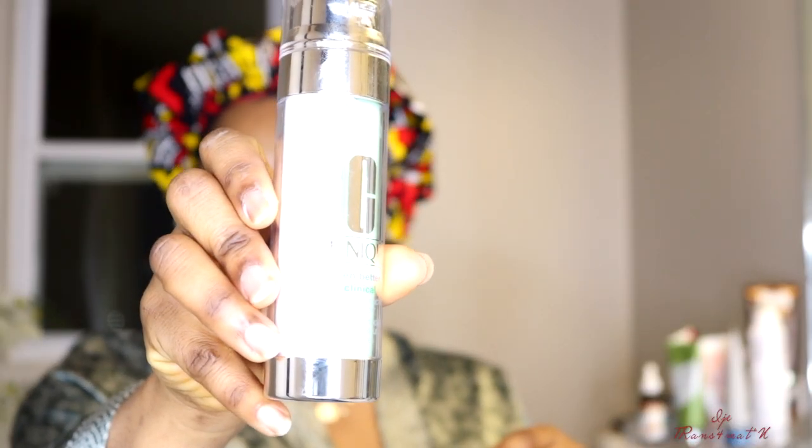As you can see in this video, it gives me a very nice and healthy glow. After using the Tatcha serum, I'm going to use my Clinique Even Better Clinical Dark Spot Corrector and Optimizer.